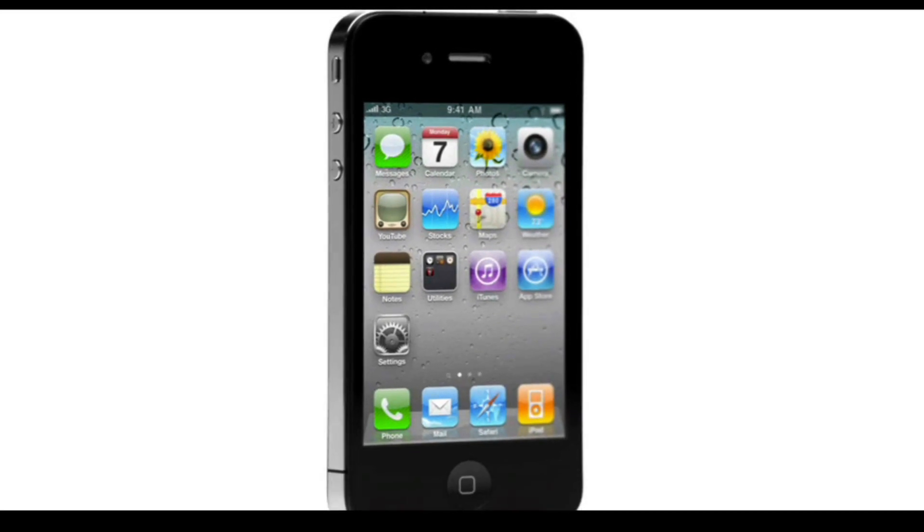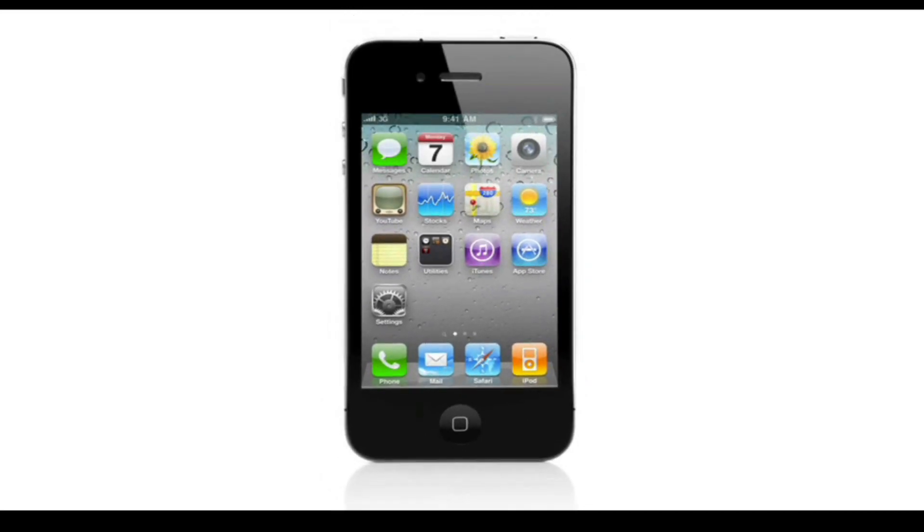iPhone 4 is so much more than just another new product. This will have a lasting impact on the way that we actually connect with each other.